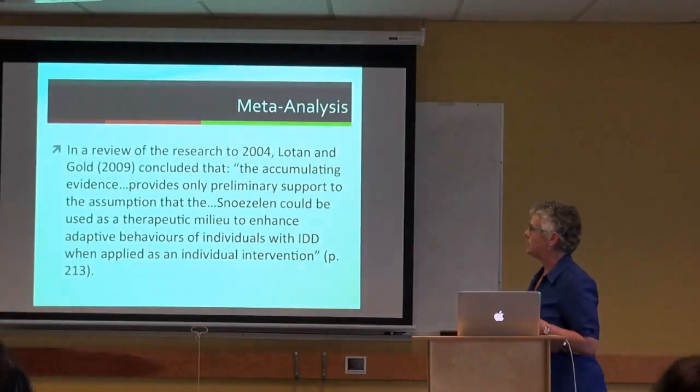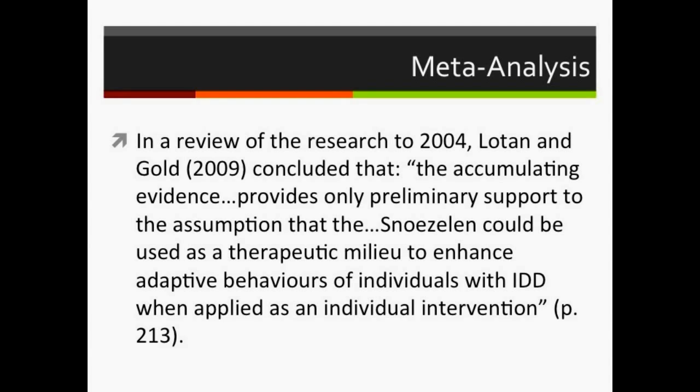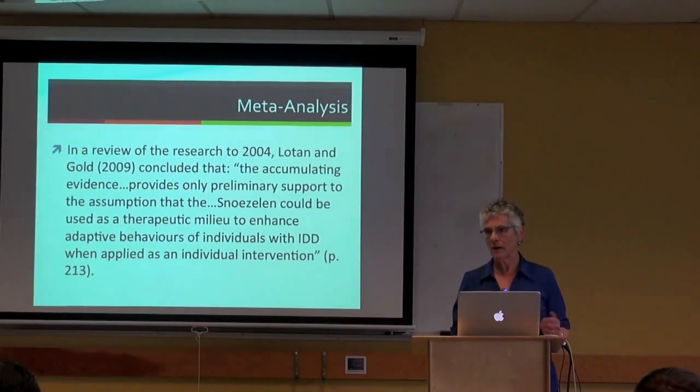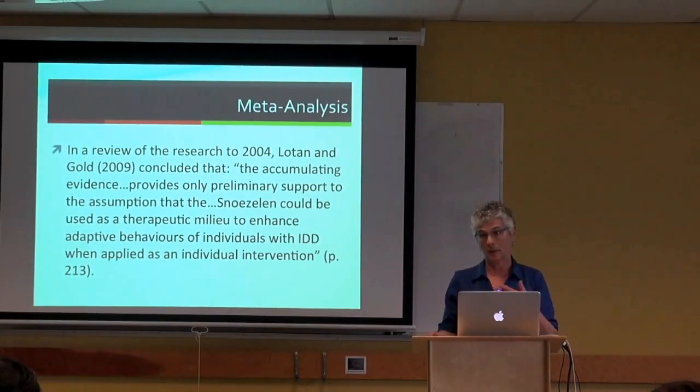Most Snoezelen research has been conducted with institutionalized adults with severe to profound intellectual disabilities. There are zero studies on the use of sensory rooms or Snoezelen rooms specifically with people with autism. Zero. The existing research even with the population studied is very equivocal.